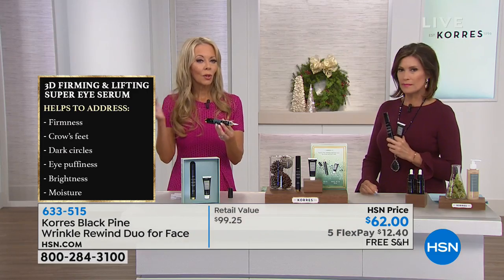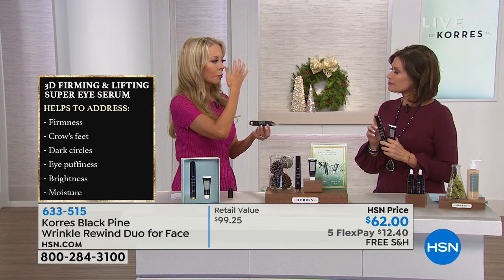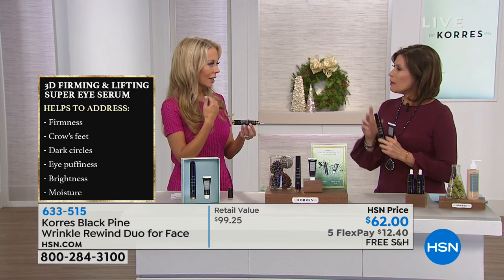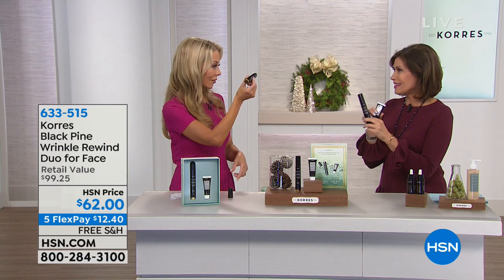A lot of products out there — and you and I were talking about this earlier — address dark circles and puffiness, and that's great. But what about lifting and firming? When you see the before and afters of the sleeping facial, you'll see the eyes look more open just from putting a cream on your face and going to sleep. You're getting the facial and the wrinkle treatment for the eyes.